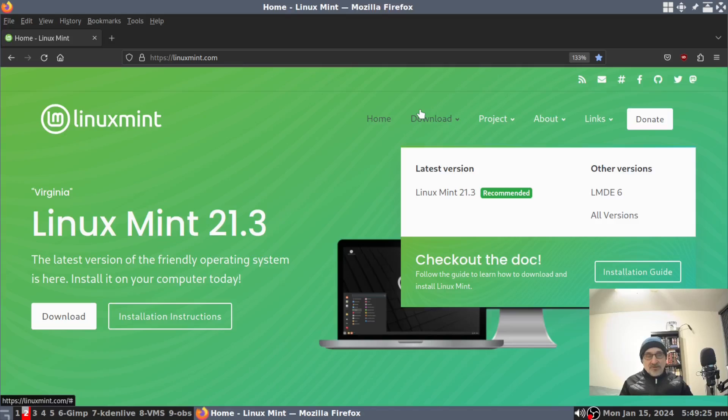The fourth ISO is LMDE 6, which is based totally on Debian and bypasses Ubuntu. That ISO is not new — it was released in September. The Mint team is going to deliver all the changes that are in Linux Mint Ubuntu edition to LMDE 6 just by going through the regular update process.